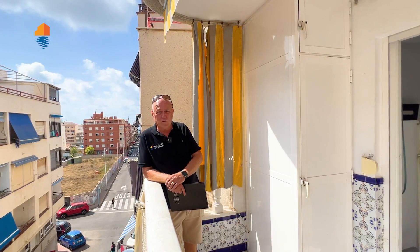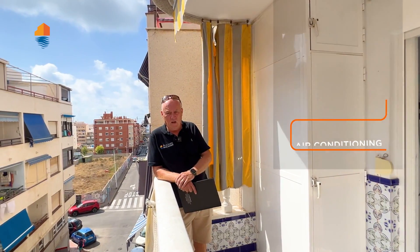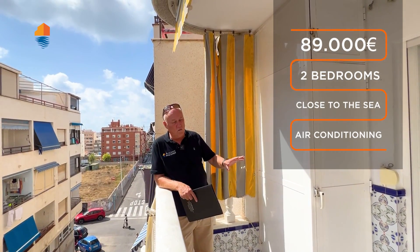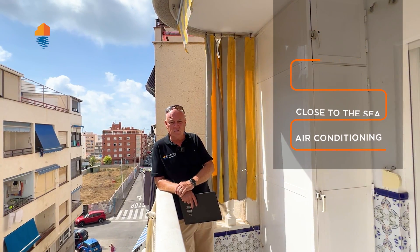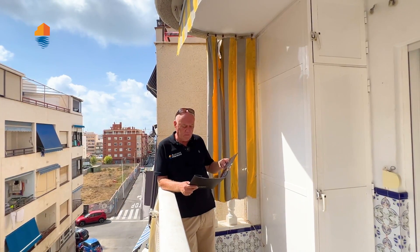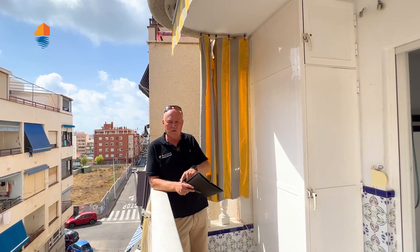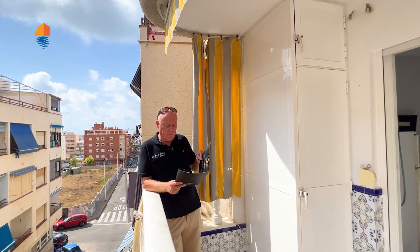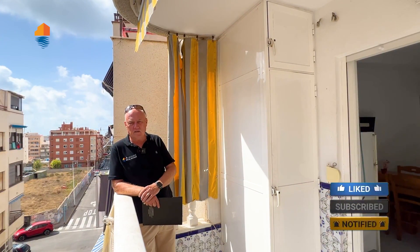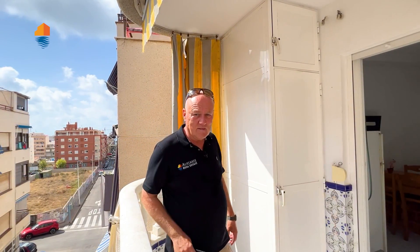You want to know the price — of course you do, that's why we show you the video. This apartment you get for eighty-nine thousand euros. Two-bedroom apartment, good area, good apartment — needs small things done, needs some furniture — but eighty-nine thousand and it's yours. The communal charges are 450 euros a year. The taxes are 231 euros a year. At eighty-nine thousand, I think it's a good offer. Think about it — see you soon!